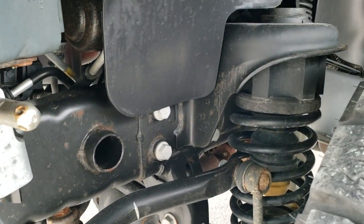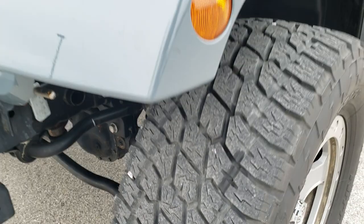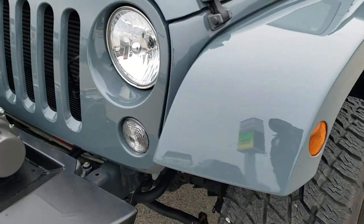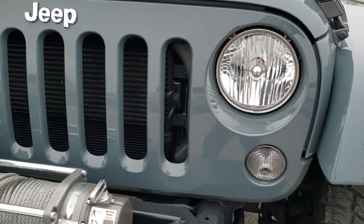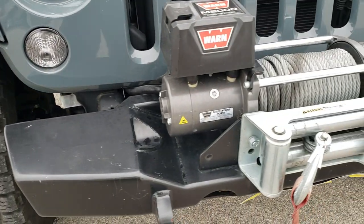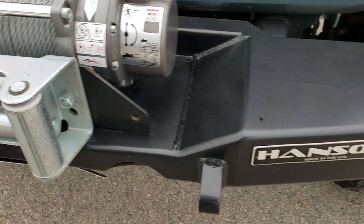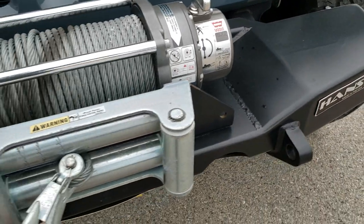It looks like it does have a leveling lift kit in it. The grille is in excellent condition. It also has a Warn M8000 winch and a Hansen front bumper.